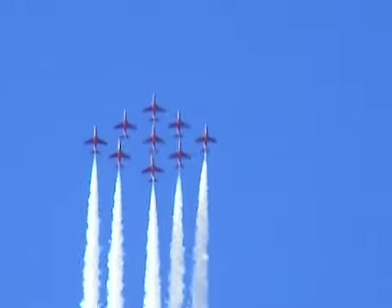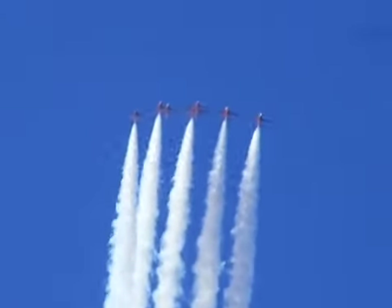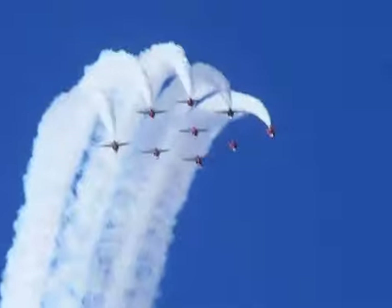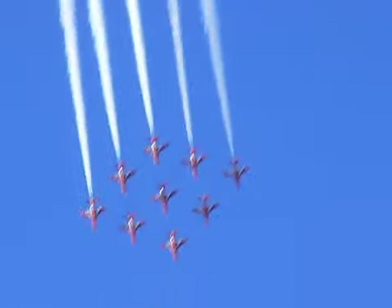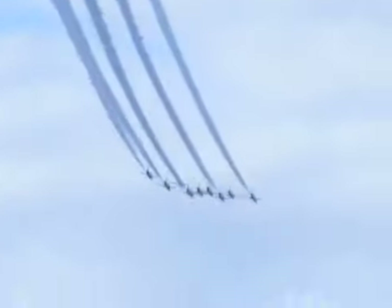This is his third and final year as the team's leader. He's a former Jaguar pilot with the Royal Air Force, very experienced in the display world, having displayed the Jaguar. He spent three years previously with the Red Arrows, including leading the Synchro pair, and has also spent three years as official adviser to the Royal Saudi Air Force display team.